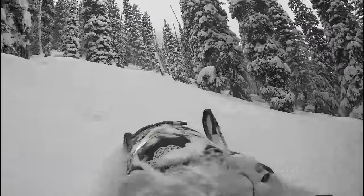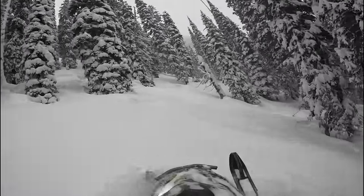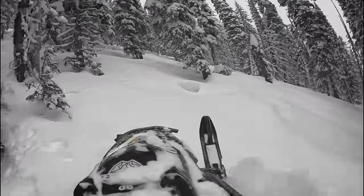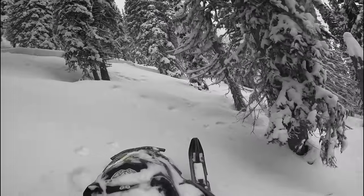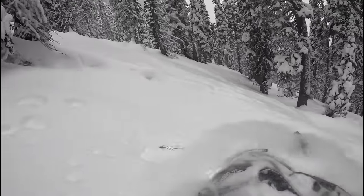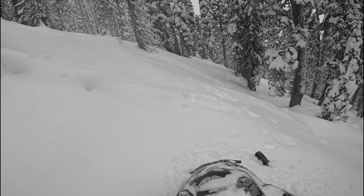He's stuck now. I got spit out on this log right here.